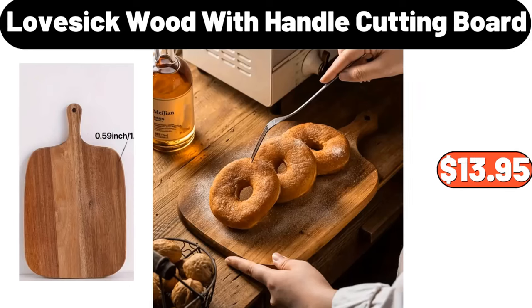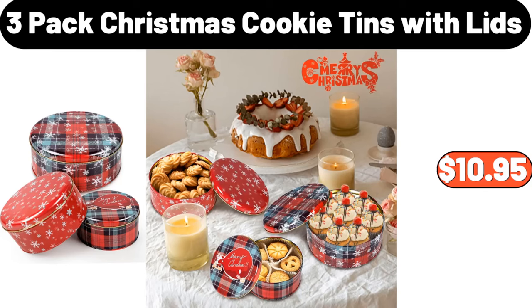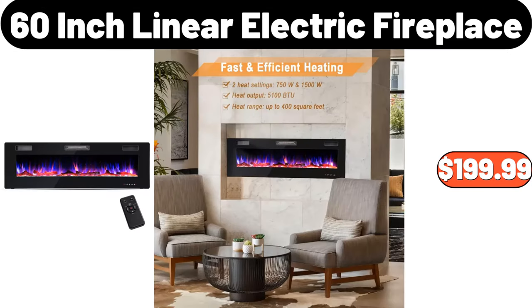Lovesick Wood with Handle Cutting Board, $13.95. 3-Pack Christmas Cookie Tins with Lids, $10.95. 60-Inch Linear Electric Fireplace, $199.99.